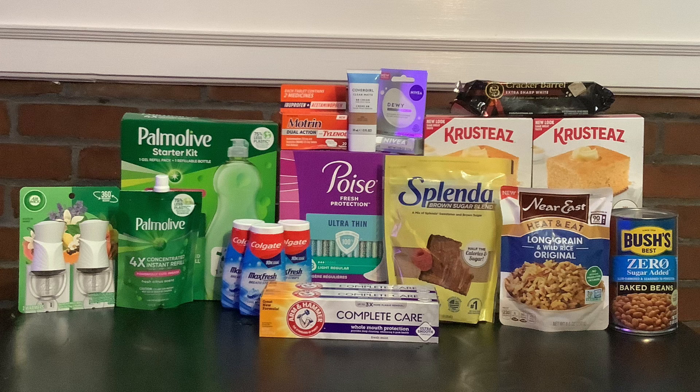Then we have three Colgate toothpaste — I picked up three Max Fresh for $2.96 each, for a total of $8.88. We have a $5 off three rebate on ibotta, and then I'm submitting to Shopmium for $5 off three as well, which will make all three of these free and a $1.12 money maker.